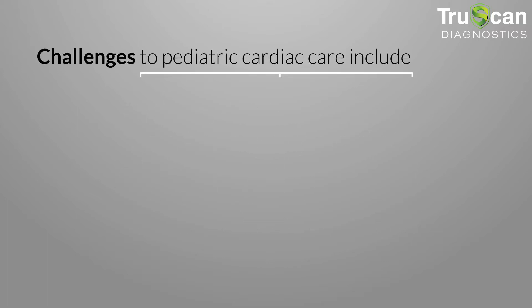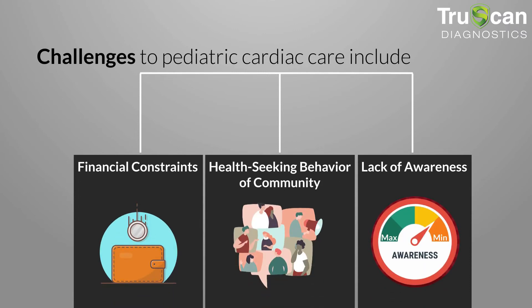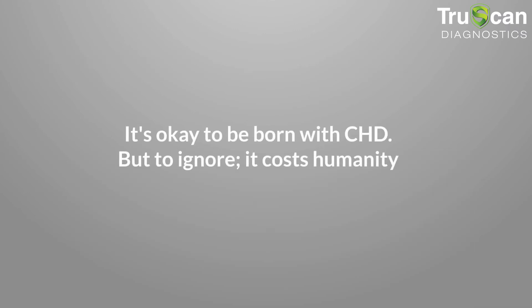Challenges to pediatric cardiac care include financial constraints, health-seeking behavior of the community, and lack of awareness. It's okay to be born with CHD, but to ignore it costs humanity.